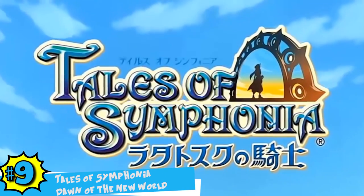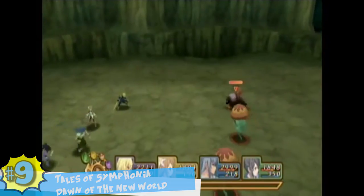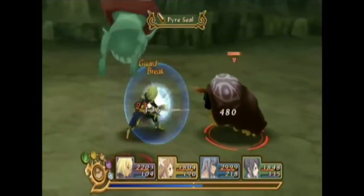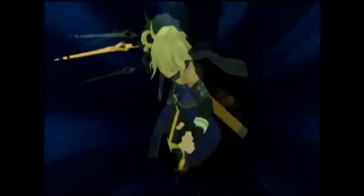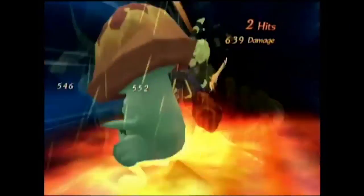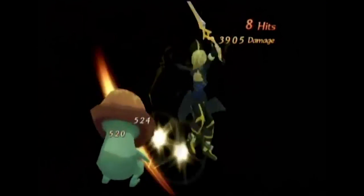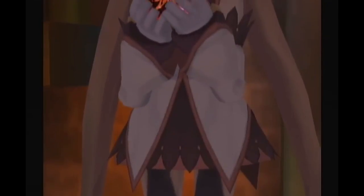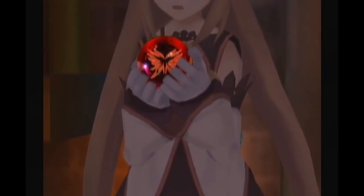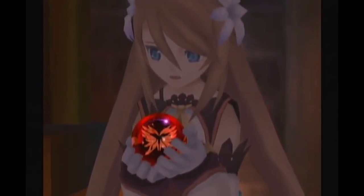Number 9: Tales of Symphonia: Dawn of the New World. Tales of Symphonia Dawn of the New World was a sequel to the original Tales of Symphonia, which had a large following on the GameCube. Featuring a mix of characters from the original game and some new additions, traditional RPG fans found a lot of joy playing the sequel. Real-time battles were the star of the show, allowing for local co-op play which isn't seen very often in JRPGs. With a beautiful cel-shaded graphic style, Tales of Symphonia was a great RPG for the Wii.